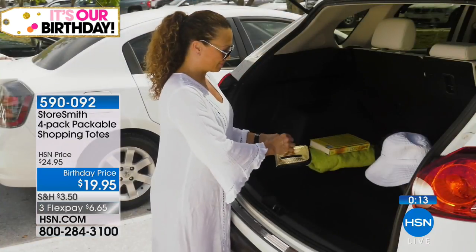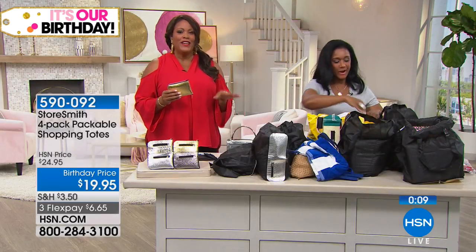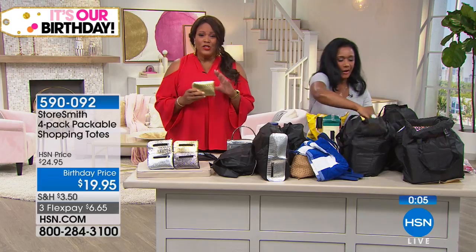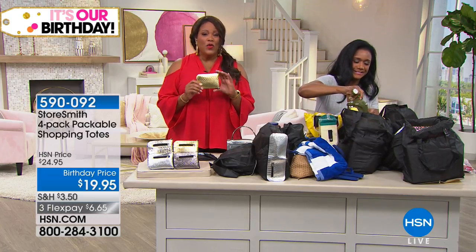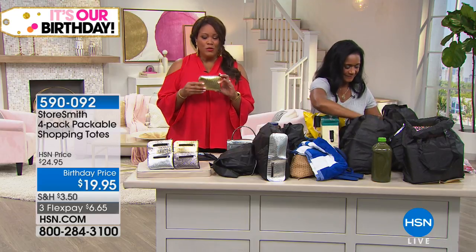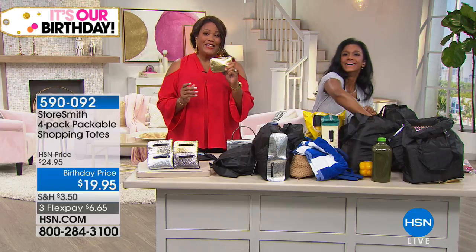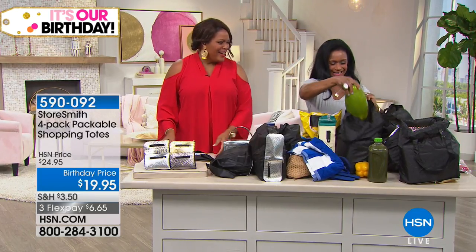Thank you so much — I really appreciate you showing us how much you can get into these convertible bags. Great idea. You're getting all four. If you don't like to use plastic bags when you're going to the grocery store, this is great for you, for your sister. For six dollars and some change, I'd get several and stock up for the gift closet.